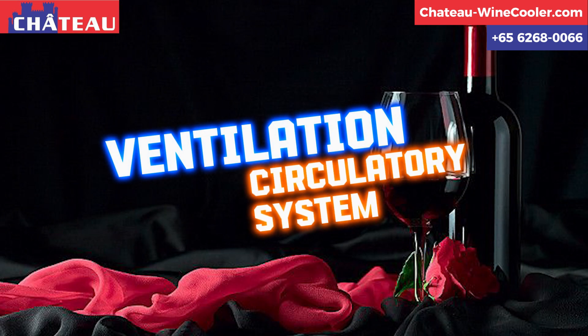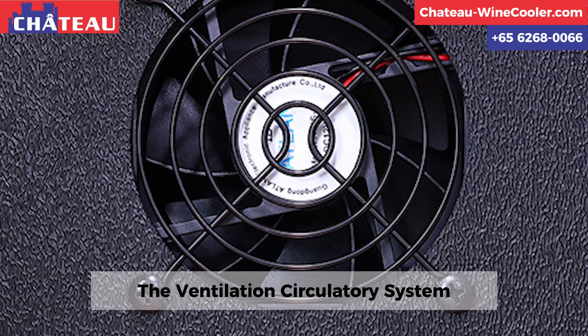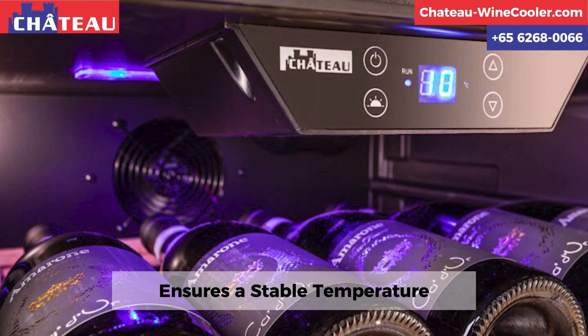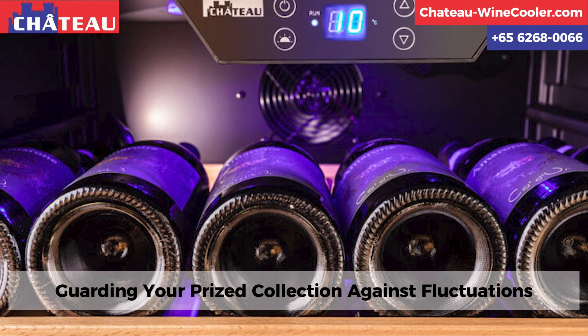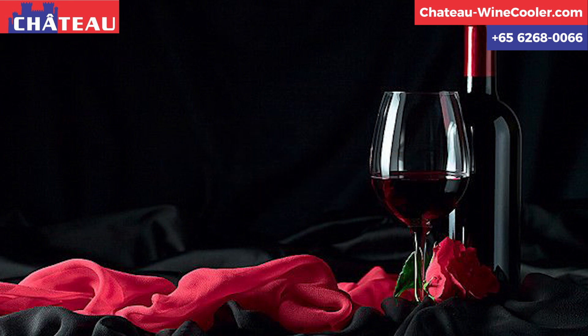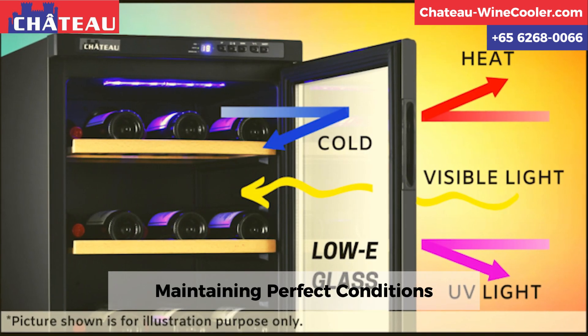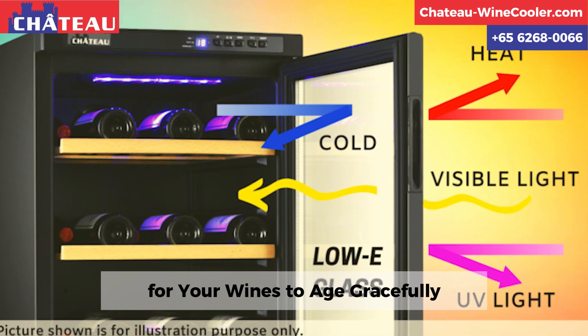The ventilation circulatory system ensures a stable temperature, guarding your prized collection against fluctuations. Blue LED lights emit less heat, maintaining perfect conditions for your wines to age gracefully.